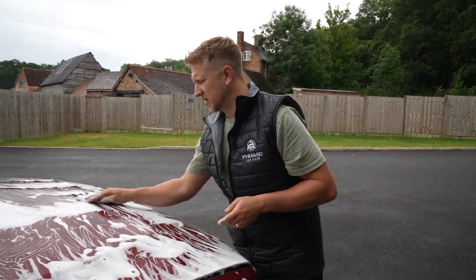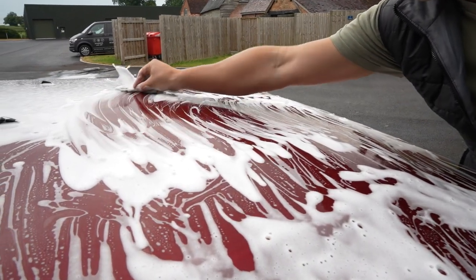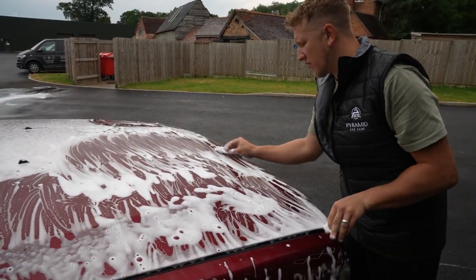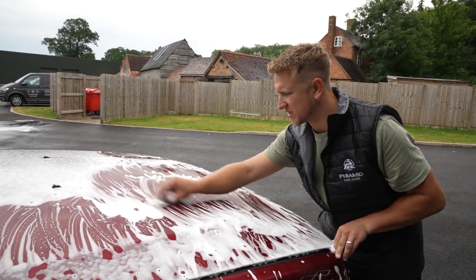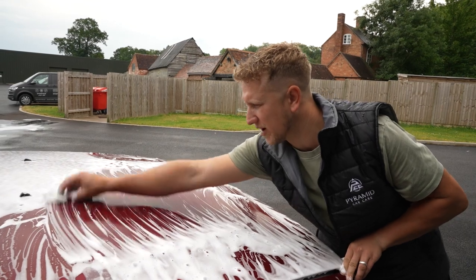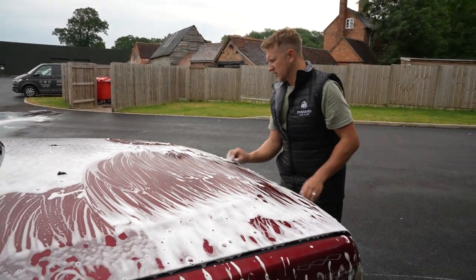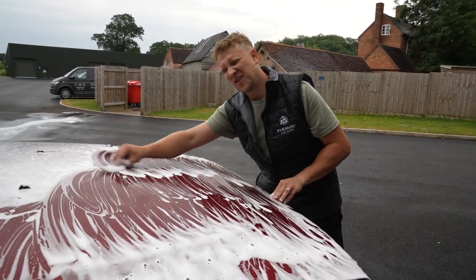If we continue, I'll probably be here for a good four or five hours doing it, with the amount of stuff coming out. But with every pass, you can feel how much smoother it is. That's the finish we're after, ready for the polishing stage. I've got a lot of this left to do.